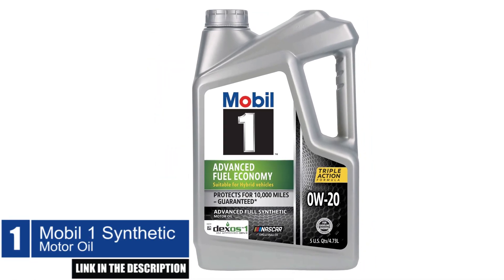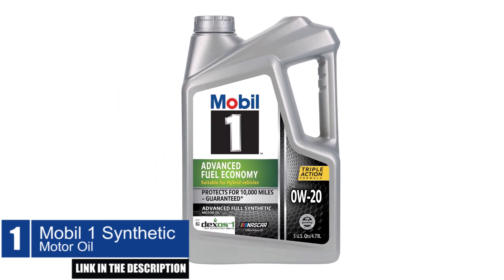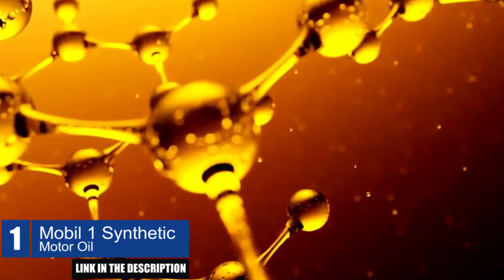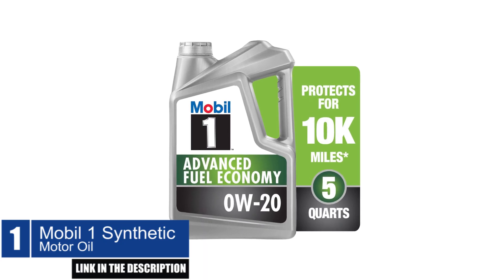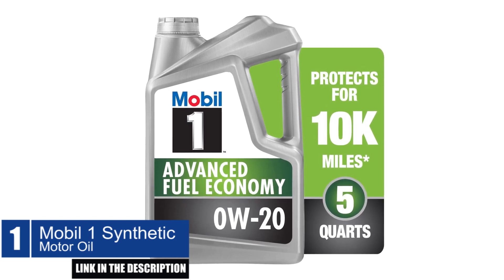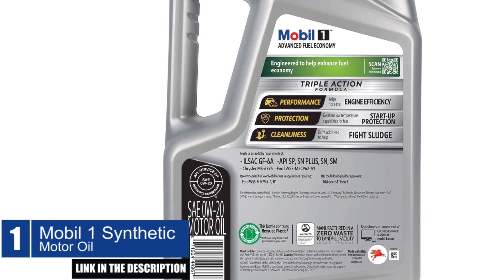Mobil One Synthetic Motor Oil. The Mobil One 0W-20 Advanced Fuel Economy synthetic motor oil is an excellent choice for drivers who want to maximize their fuel efficiency while ensuring outstanding engine performance and protection. The low viscosity formula of this oil helps to enhance fuel efficiency while providing the renowned triple action formula, which provides exceptional protection against wear, deposits, and sludge buildup, extending engine life and maintaining excellent engine cleanliness.